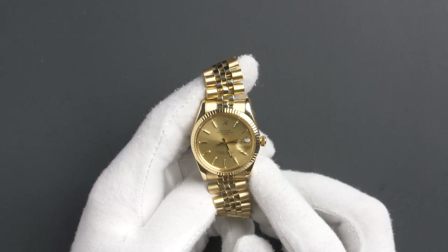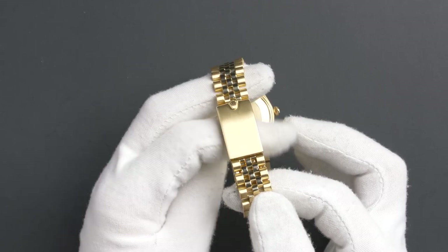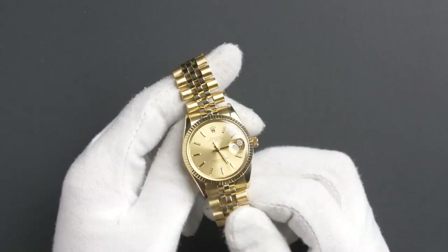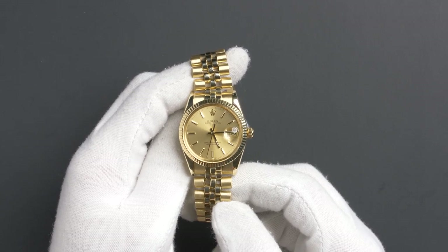The characteristics include a 14 carat yellow gold jubilee bracelet with a flip lock clasp and has slight stretch. The dial is a champagne index dial with luminous hands and tritium lume plots.